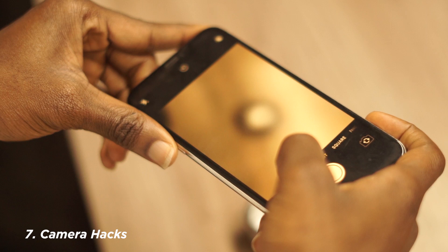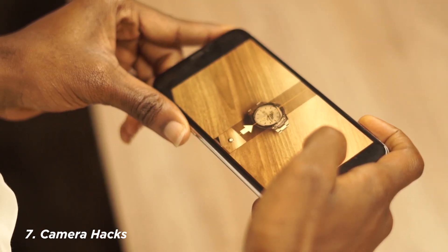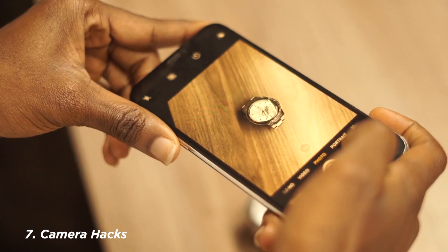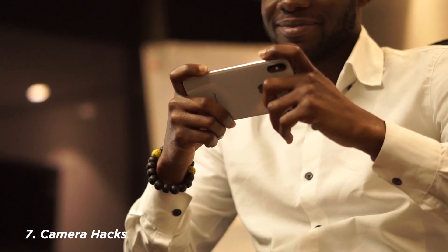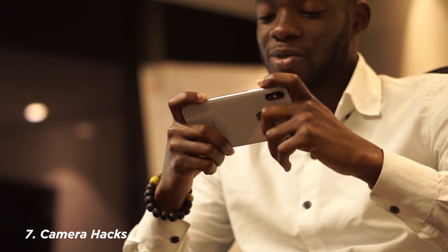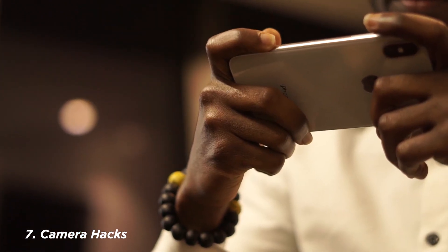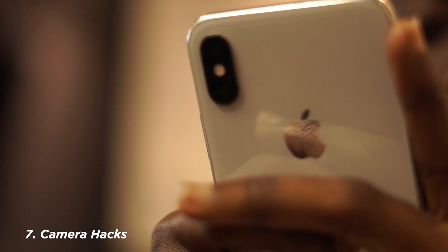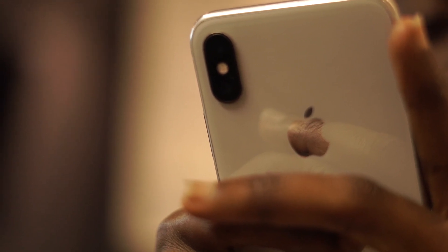For those of you who take a lot of pictures, sometimes people struggle to hit that white circle shutter button on the camera. Did you know you can take pictures using the volume up and down buttons? Especially in landscape mode, the volume buttons are closer to your hand and you can easily click them to take pictures like with a professional camera.